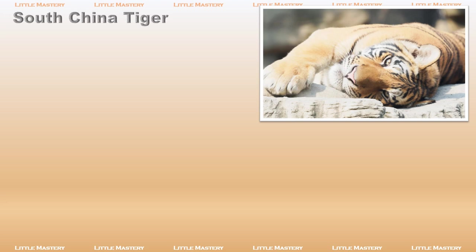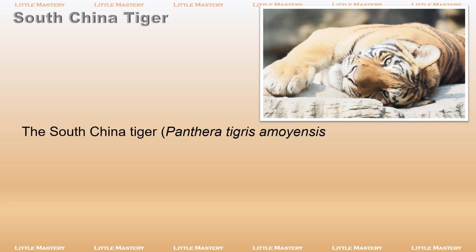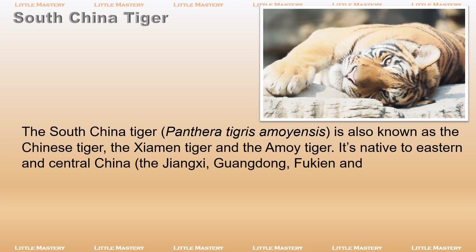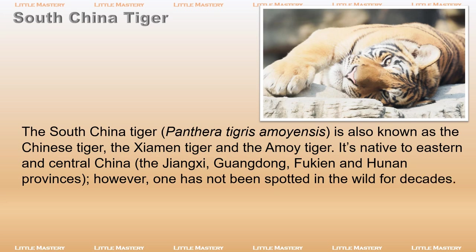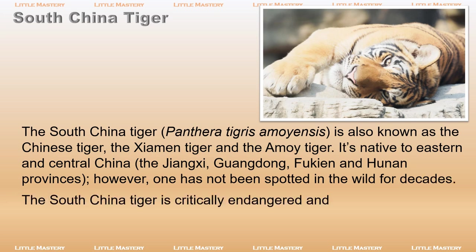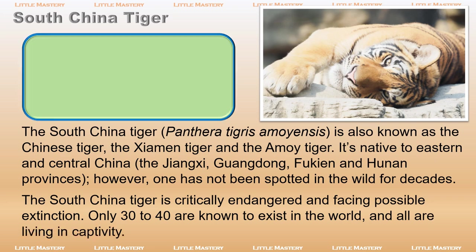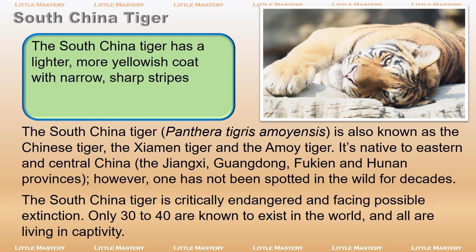The South China tiger, Panthera tigris amoyensis, is also known as the Chinese tiger, the Shaman tiger, and the Amoy tiger. It is native to eastern and central China — the Jiangxi, Guangdong, Fukien, and Hunan provinces. However, one has not been spotted in the wild for decades. The South China tiger is critically endangered and facing possible extinction — only 30 to 40 are known to exist in the world, and all are living in captivity. The South China tiger has a lighter, more yellowish coat with narrow, sharp stripes. Its face, paws, and stomach are more white in color.